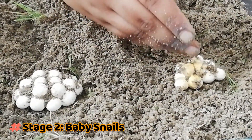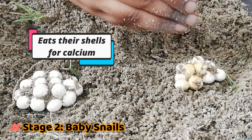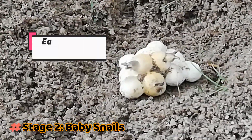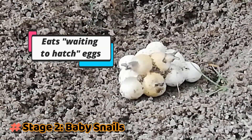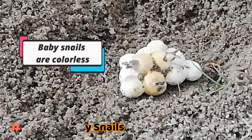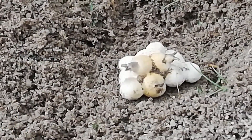They just hatched. Snails will eat up their shells because the shell has calcium which is needed for their growth. This snail also eats up the other eggs which have not hatched yet. At this stage, the snails are colourless and they are nearly transparent too.